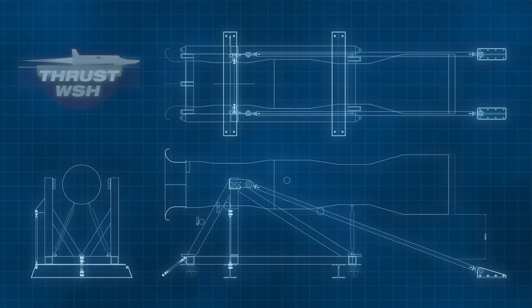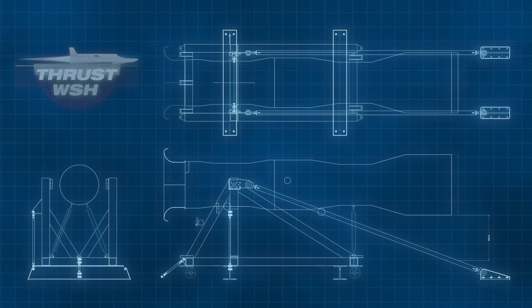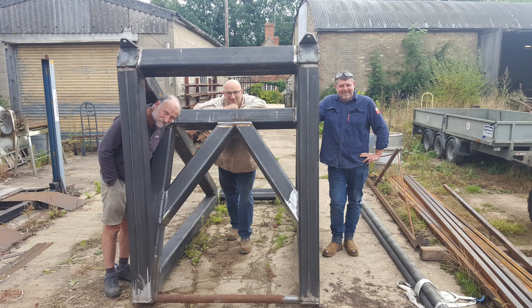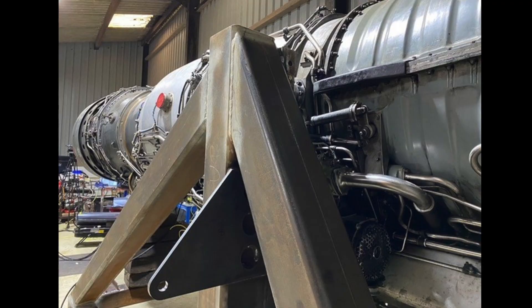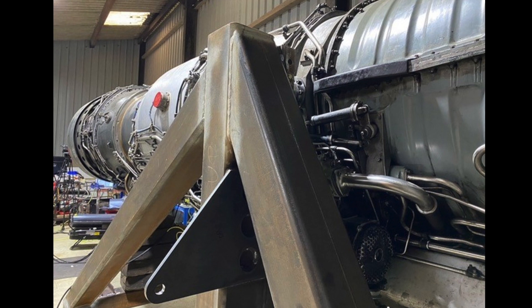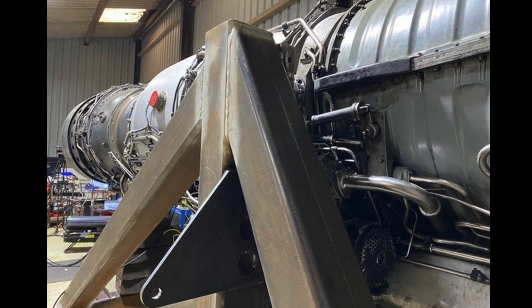James Morton, a veteran of the Thrust SSC project, took on the task of designing the test stand with input from the WSH engine team. David Wedge took charge of sourcing steel and oversaw the build, with all of the welds checked and signed off by a specialist with military experience. A heavyweight piece of engineering, once built, the frame was stress tested by mechanical engineer Andrew Bradley and made ready to be fixed to its concrete base.